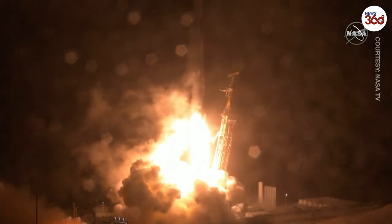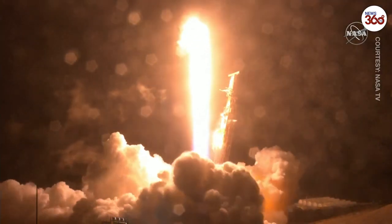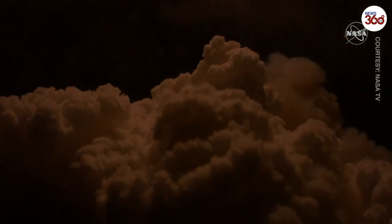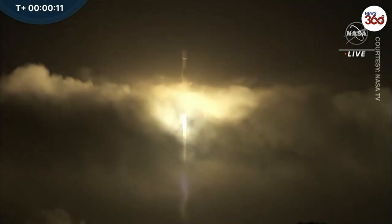Top of nine with the DART mission on the way for humanity's first ever planetary defense test mission. Vehicle pitching downrange — set to crash into an asteroid.